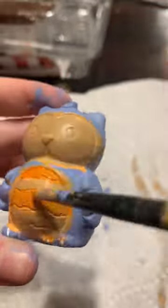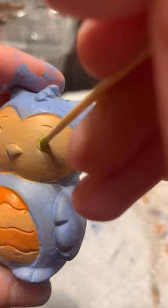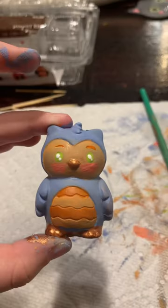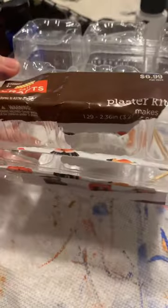I'm doing a little complementary opposite colors with the blue and the orange. I'm trying to do different eye colors on all of them, so that one got green.